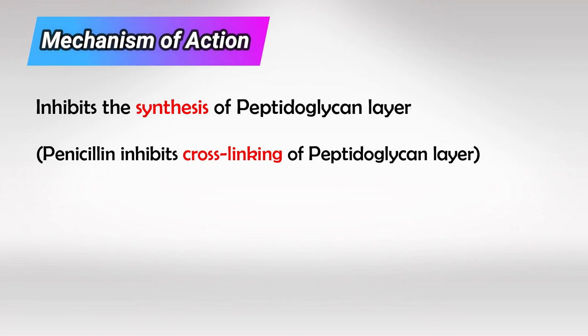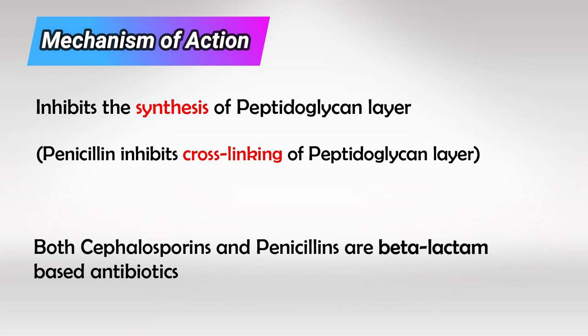Both penicillin and cephalosporins work on cell wall synthesis and inhibit the peptidoglycan layer. While penicillin inhibits the cross-linking of the peptidoglycan layer, cephalosporins inhibit the synthesis of the layer. They are both beta-lactam antibiotics.